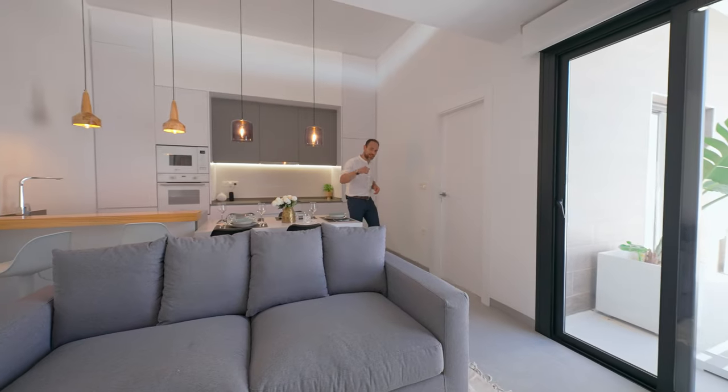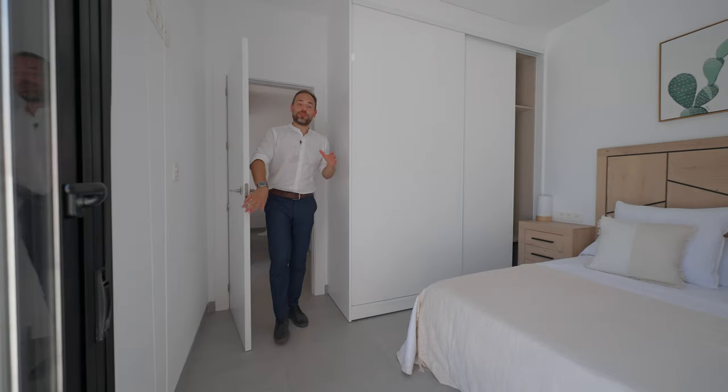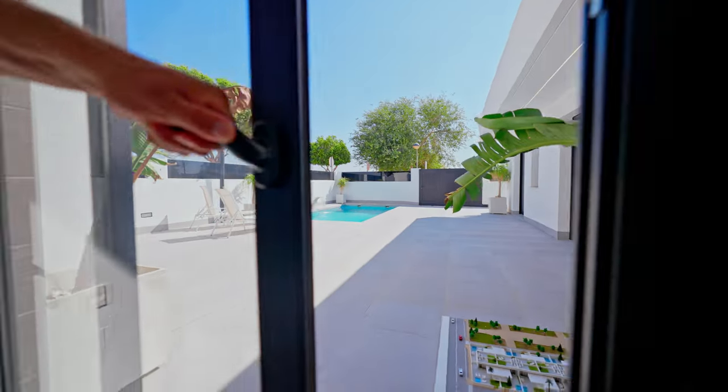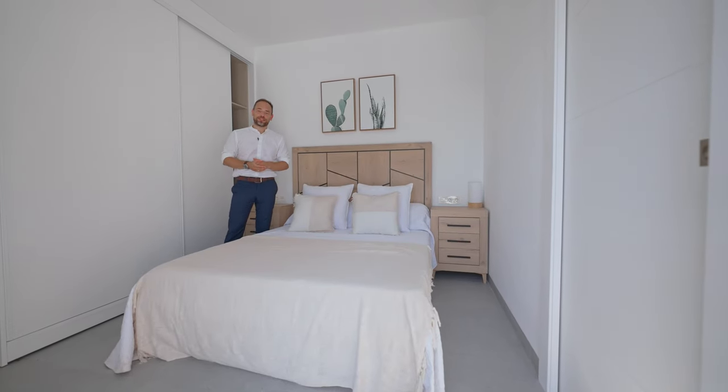And now let me show you the master bedroom. Let's go! This bedroom is really spacious. We have here a king-size bed, a built-in wardrobe, private bathroom, views to the pool, and of course direct access there.